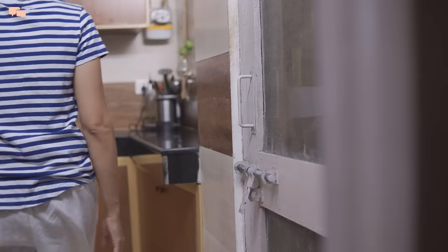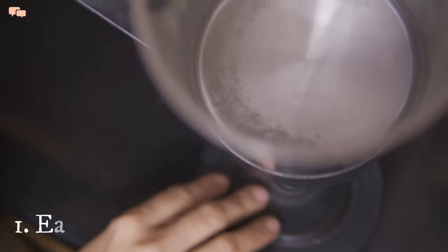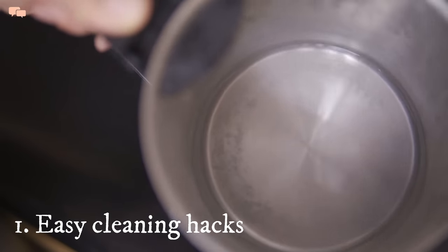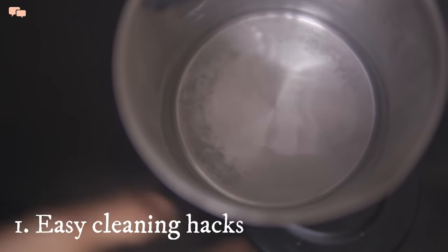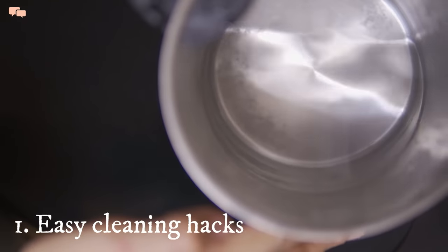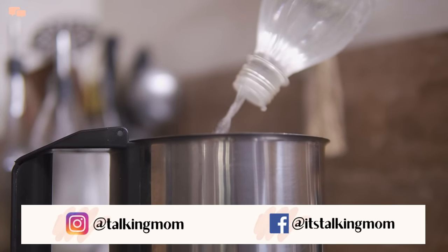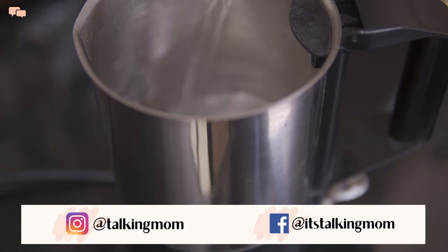Smart ways of cleaning really help in reducing the work to a great extent. I use an electric kettle every day for different cooking purposes, but cleaning the deposits was so time consuming. But not anymore — I just boil the kettle with a vinegar and water mix, and literally that's it.